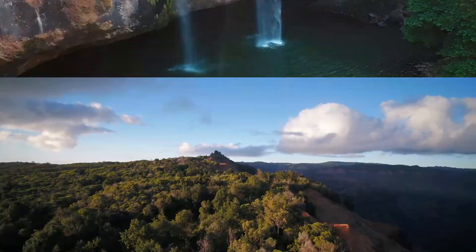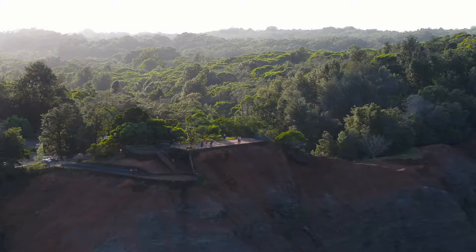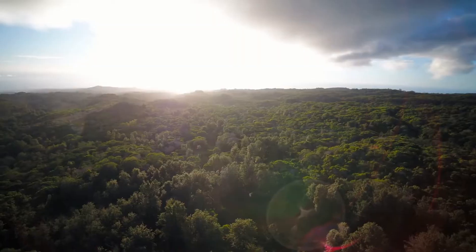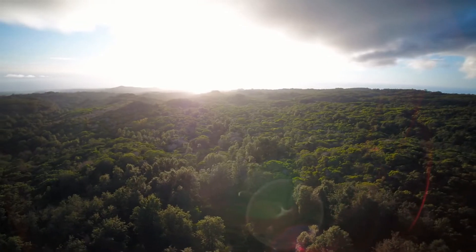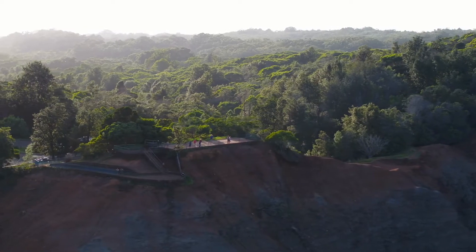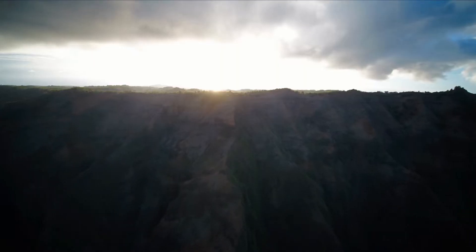Number 4: Waimea Canyon. Located in Kauai is a natural wonder known as Waimea Canyon. Also known as the Grand Canyon of the Pacific, it spans over 10 miles and 3,500 feet in depth. Interestingly, the Waimea River flowing through the canyon has a strange red hue, which gives this place its name, Waimea, which translates to red waters.